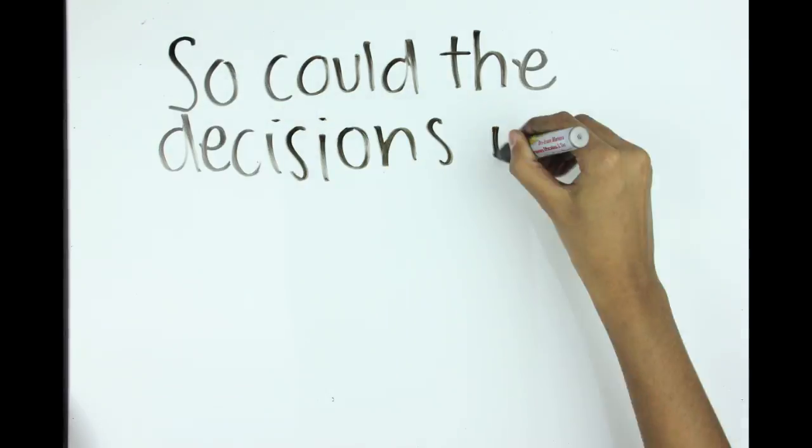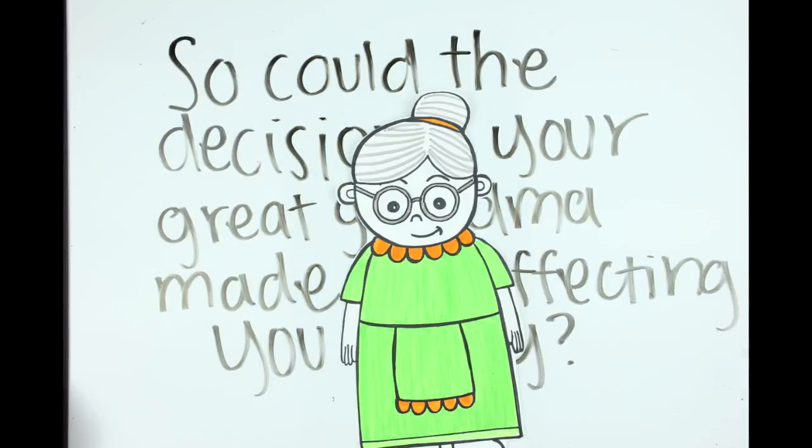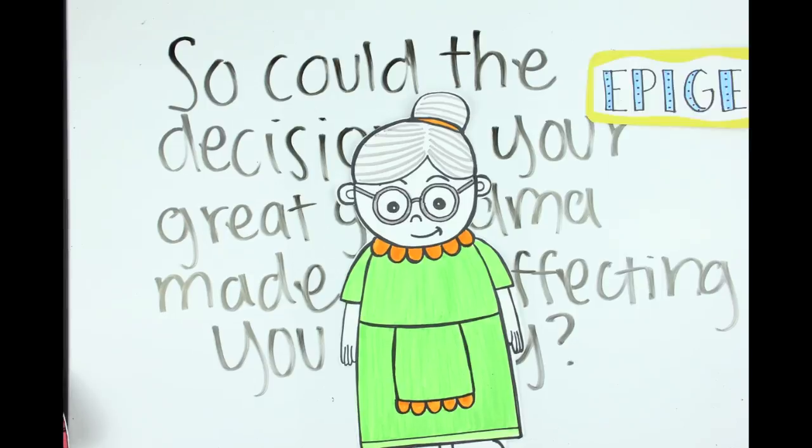So could the decisions your great-grandmother made decades ago be affecting you today? Just maybe — and it's all because of epigenetics.